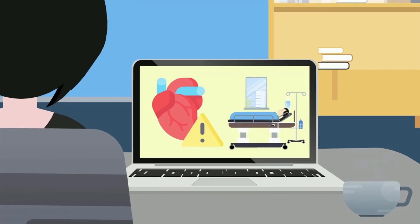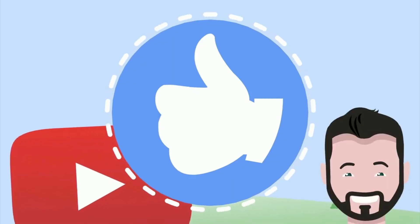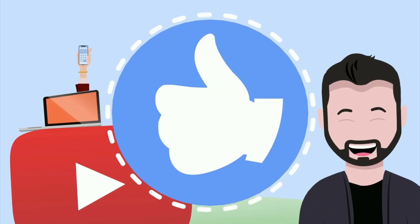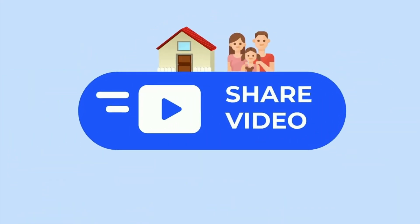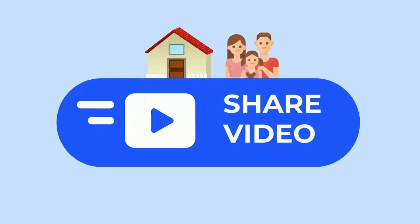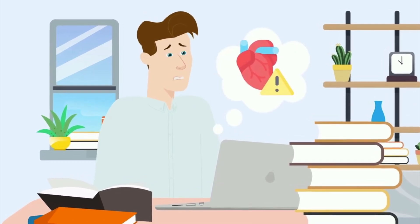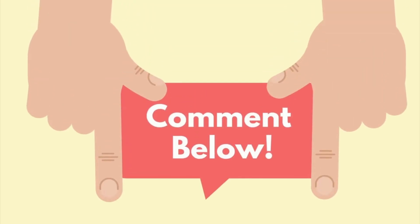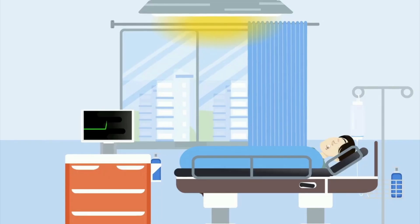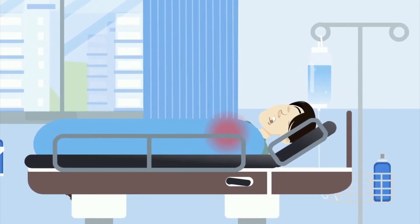Stick with me until the end and I guarantee you'll learn something new. Don't forget to like and share this video with your friends and family because it has the potential to help save lives. Do you have a heart condition or are you concerned that you might? Let me know in the comments below. Now let's dive into the physical signs that you should be on the lookout for that could indicate a problem with your heart.